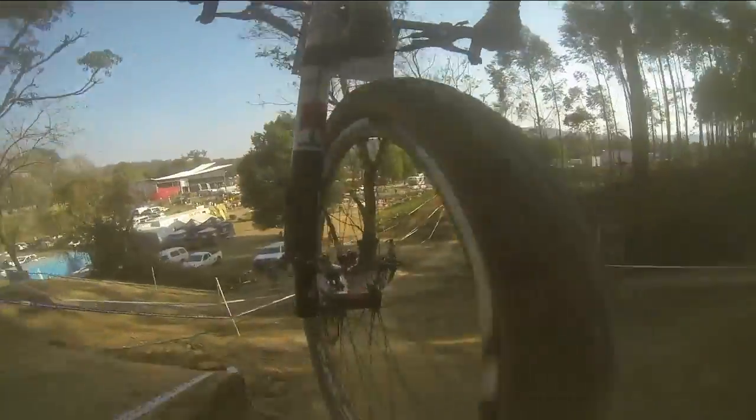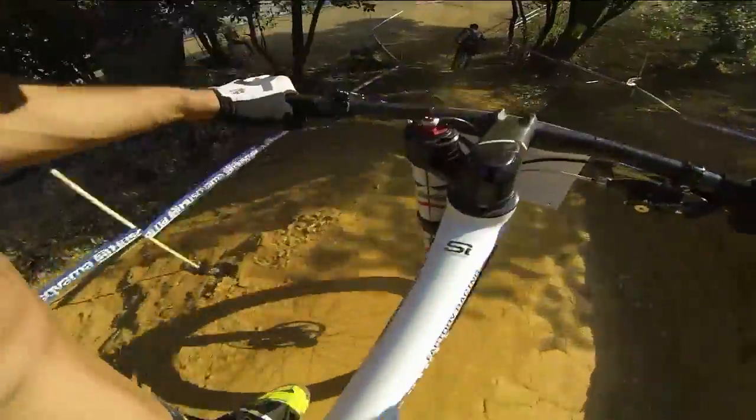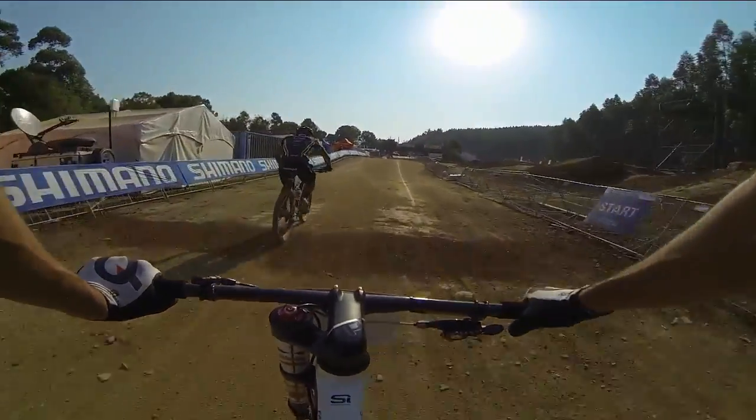On that kind of course it's so important to stay super focused at all times because we have technical sections like the rock garden, the amphitheater, and all this technical stuff. Finish line!